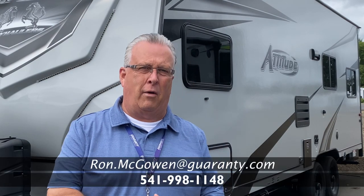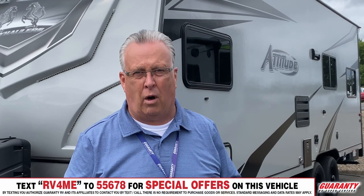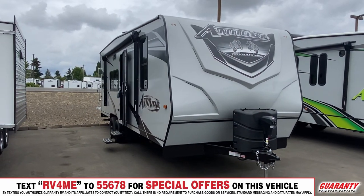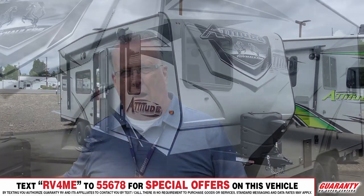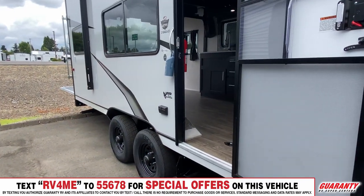Good morning, Ron McGowan here with Guarantee RV Center in Junction City, Oregon. Going to give you a video tour this morning of this 2022 Attitude 21 SAG. What a great little unit — follow me inside.